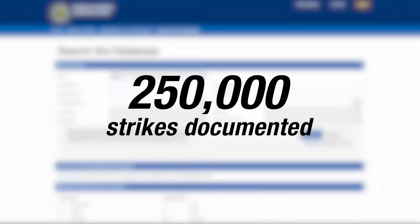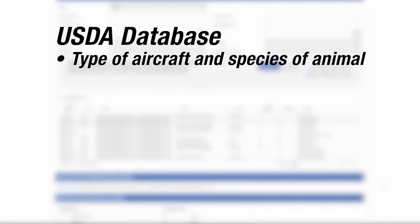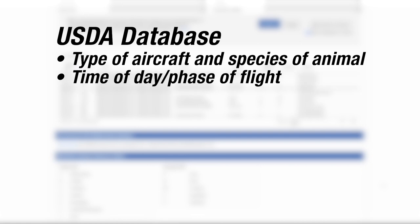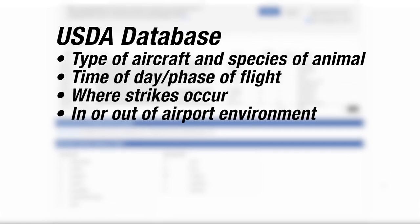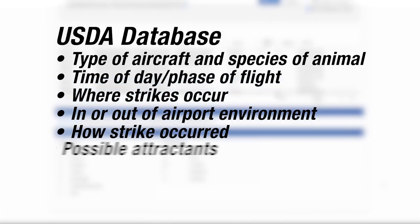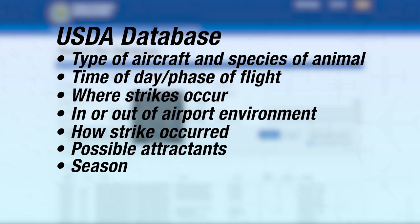Managed by the U.S. Department of Agriculture for the FAA, the database provides information about each strike to identify what type of aircraft and species were involved, the time of day and phase of flight when the strike occurred, where the strike occurred, and whether it occurred in or out of the airport's environment. The database also helps us understand how the strike occurred by connecting possible attractants on or near the airport and the season during which it occurred.